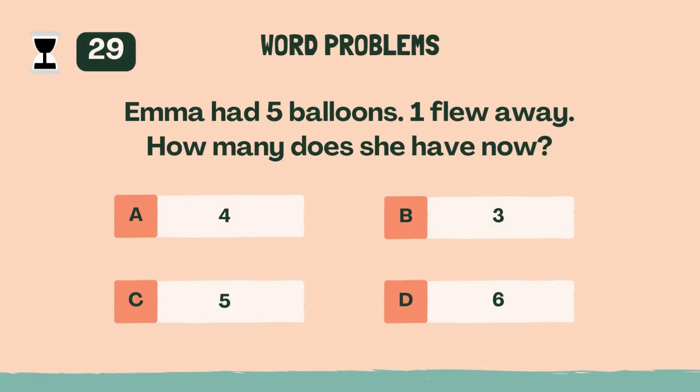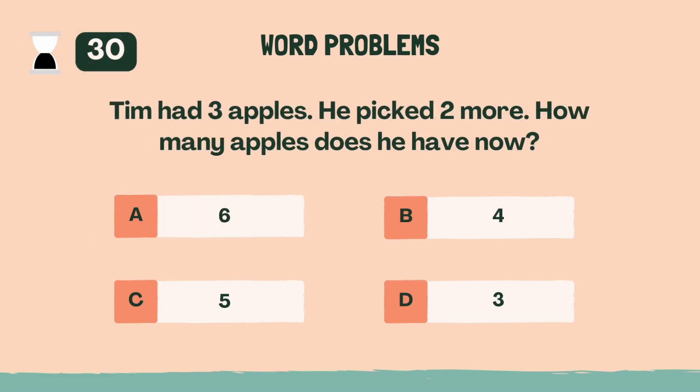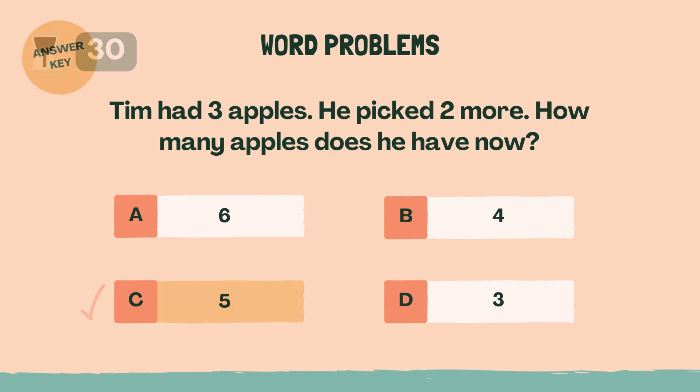Emma had five balloons. One flew away. How many does she have now? Answer: A, four. Tim had three apples. He picked two more. How many apples does he have now? Answer: C, five.